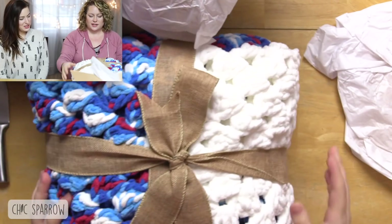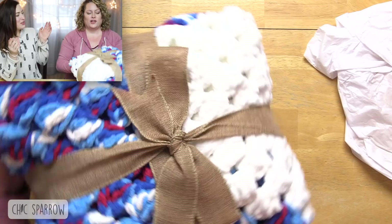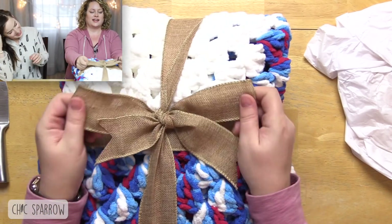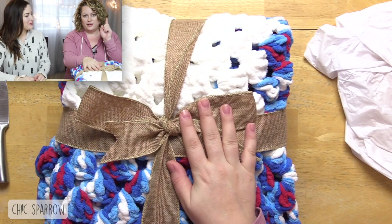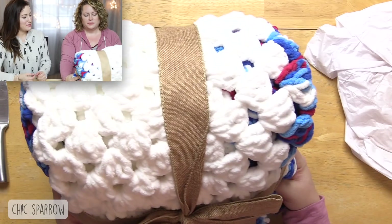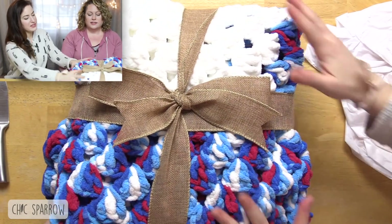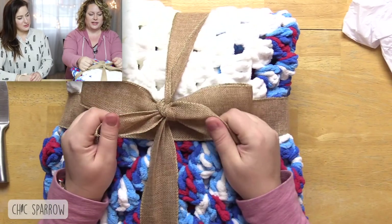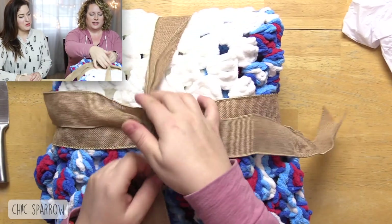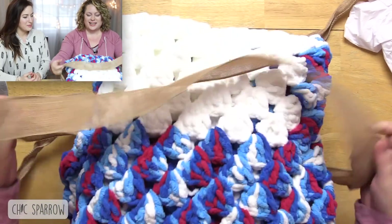Oh my goodness! First of all, look at that bow, Carolyn. Oh my gosh — if you ever need a job tying bows, I have a job for you. That is so good! Maybe she already does — maybe that's her job. She said she made this. This is crocheted, not knitted. Oh my gosh, that's so soft. I wonder what it is — I think it's a cape. I hate to untie that beautiful bow, but that's what they're for. I hope it's a snuggie for me!